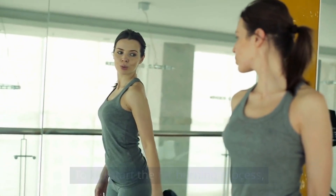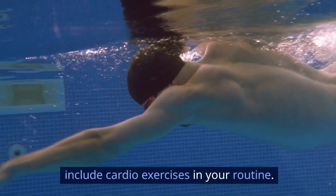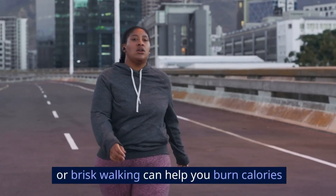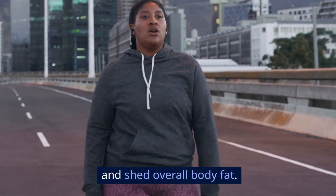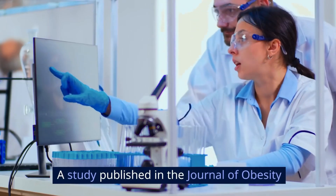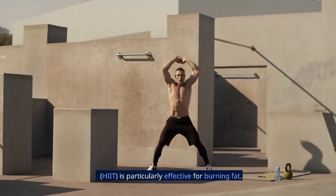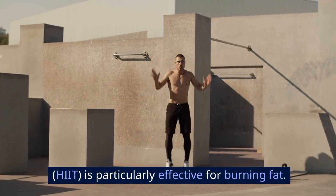To kickstart the fat burning process, include cardio exercises in your routine. Activities like swimming, cycling, or brisk walking can help you burn calories and shed overall body fat. A study published in the Journal of Obesity found that high-intensity interval training, or HIIT, is particularly effective for burning fat.